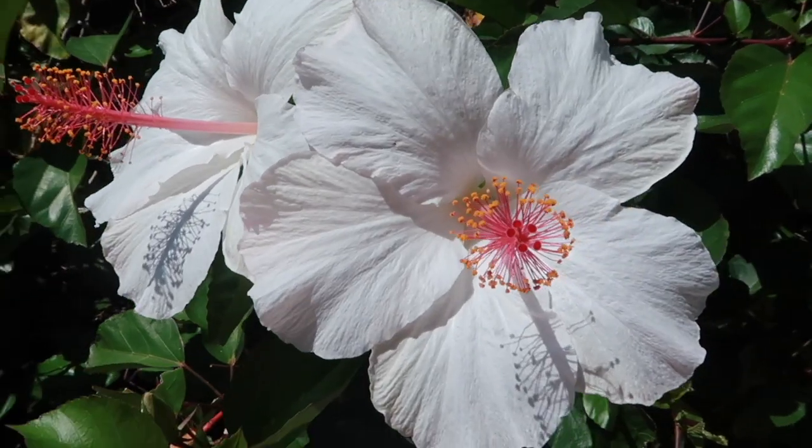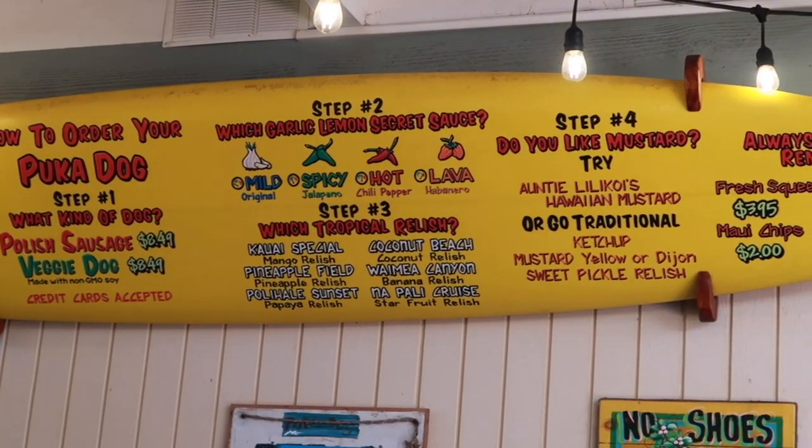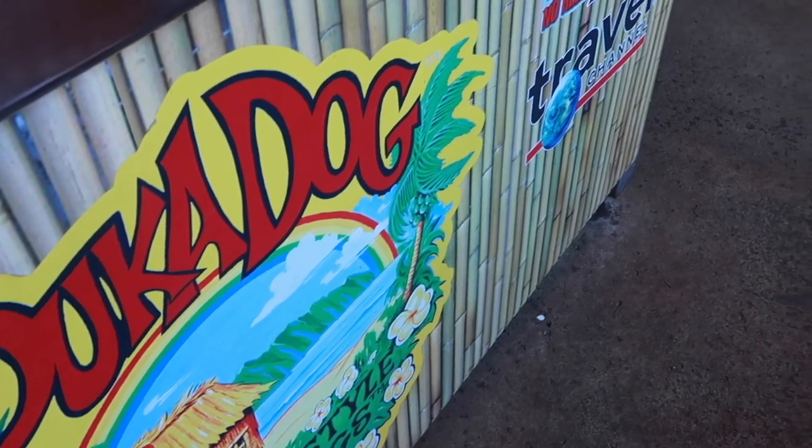Probably my number two thing that you have to eat when you're on Kauai is a puka dog. My favorite is to get the polo sausage with pineapple sauce. It is the most amazing hot dog you will ever eat. I promise you, that yellow sauce right there — it is to die for.